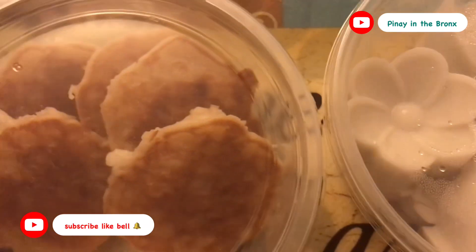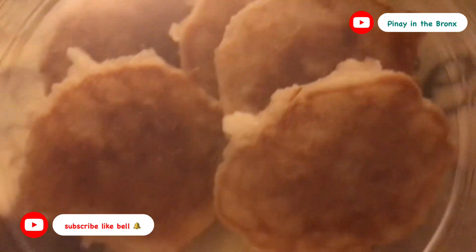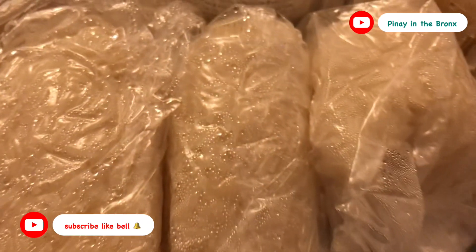Actually meron pa silang isa — ito, hindi dessert. Ito ay sticky rice. Parang suman sa Pilipinas pero wala siyang lasa.